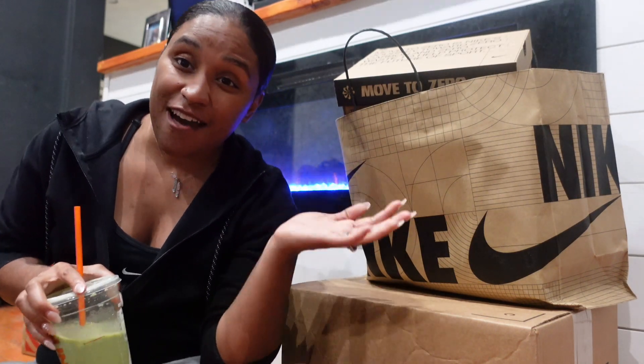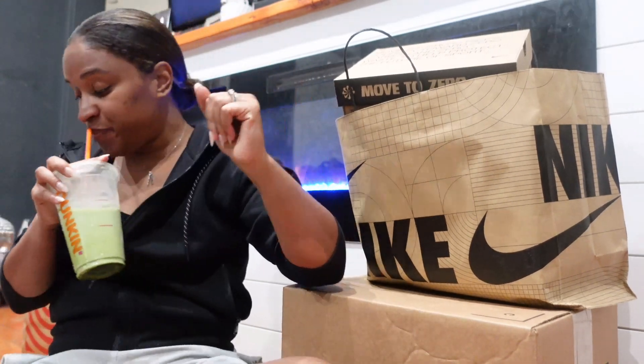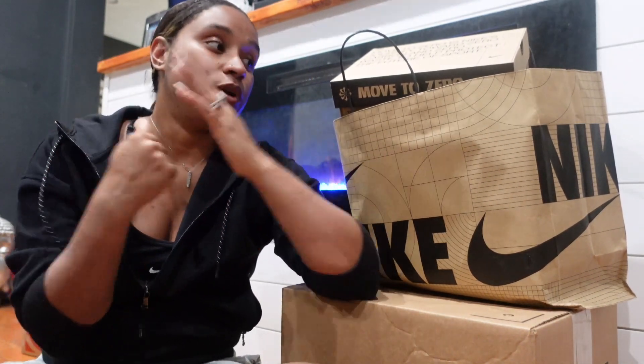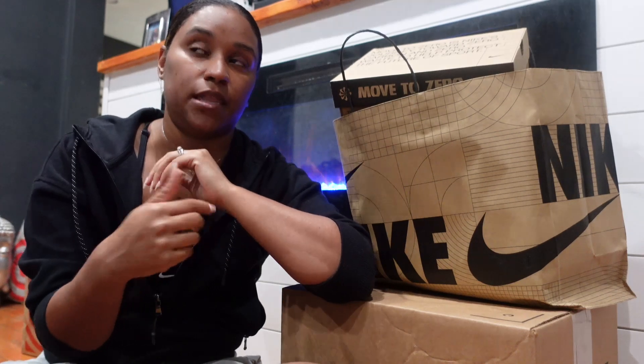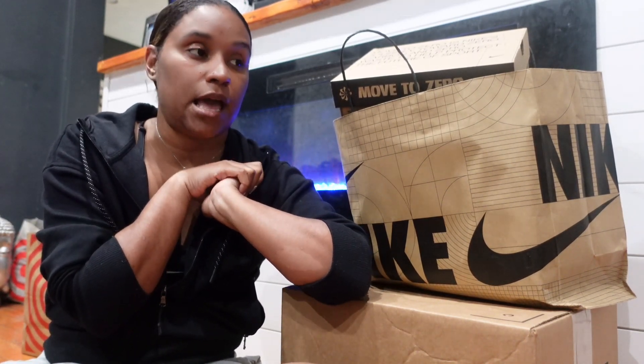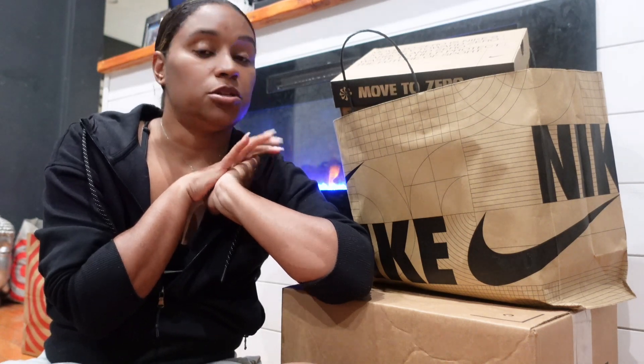Back at it again with another vlog. If you're new to the channel, please subscribe, join the family, like, comment, and share. As you guys can see by the title, I'm doing a Nike haul. We did go shopping last week and we also got some Nike products I think yesterday or the day before, so I'm going to open up what we got — it's for us and the kids.